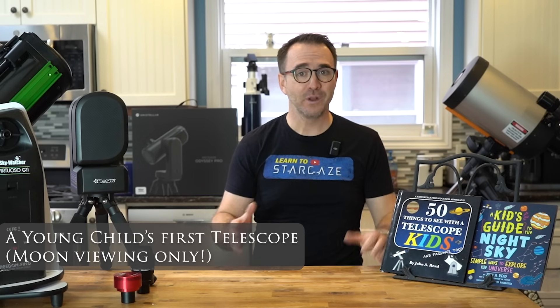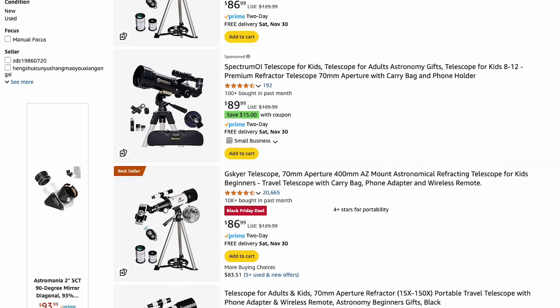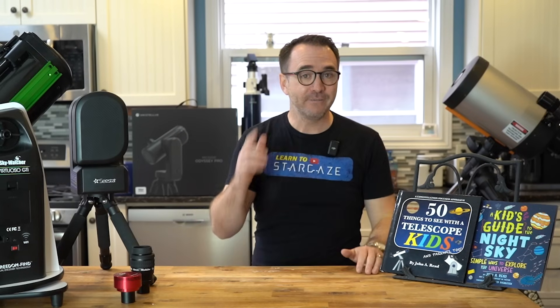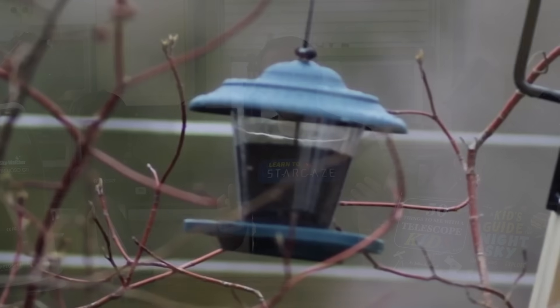Please do not ask me in the comments about those tiny refractors you see on Amazon — those are clearly not designed for looking at space at all. If the telescope is directly fixed to a tripod, it's designed for looking at bird feeders, not really for looking at space.